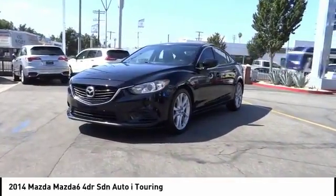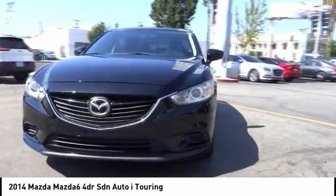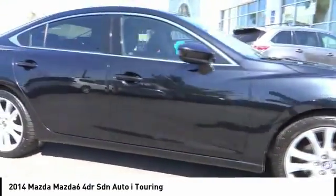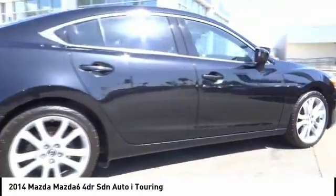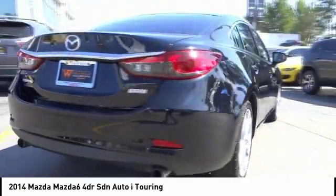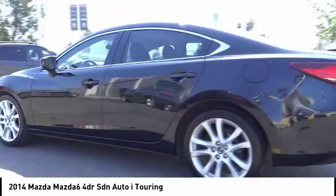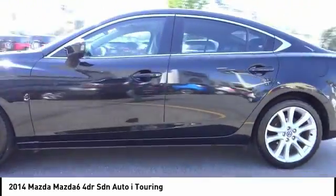We are pleased to show you the 2014 Mazda 6. Exceptionally stylish and fun to drive, the Mazda 6 has quality, dependability, and reliability at the heart of its design. This acclaimed sports sedan appeals to your senses and your wallet and is priced below $15,000.